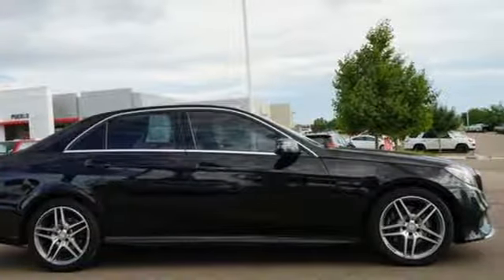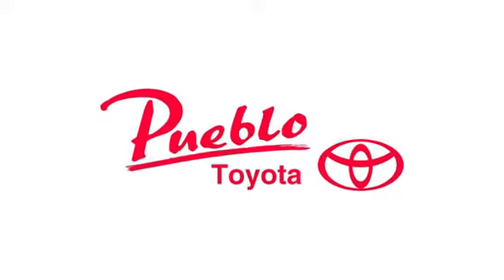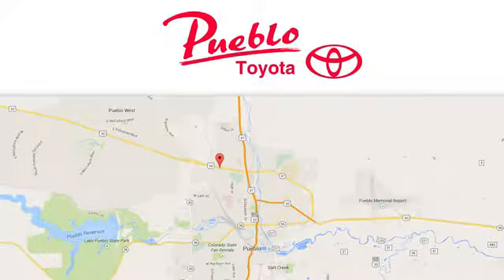See what it can do when you take it for a test drive. You'll find it all at Pueblo Toyota. Call, click or stop in today. We're conveniently located at 2220 US 50 West in Pueblo, Colorado.